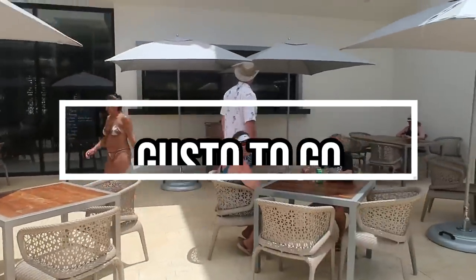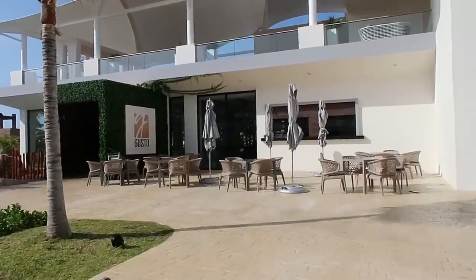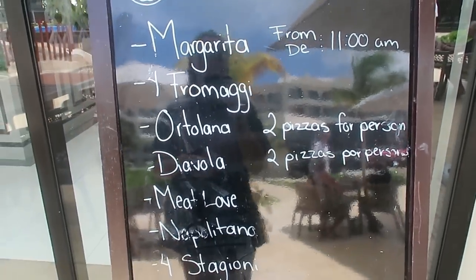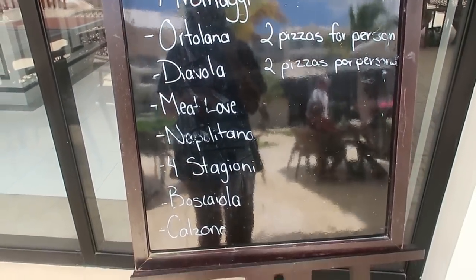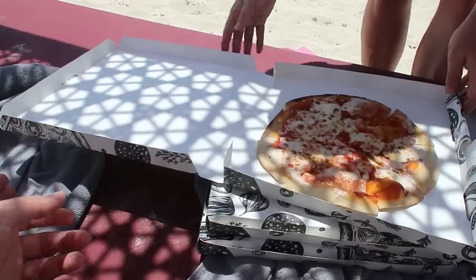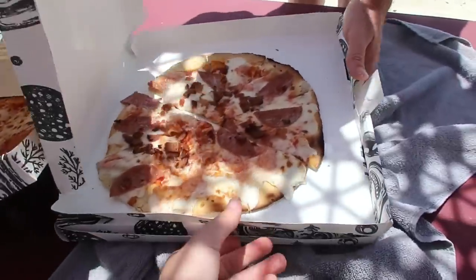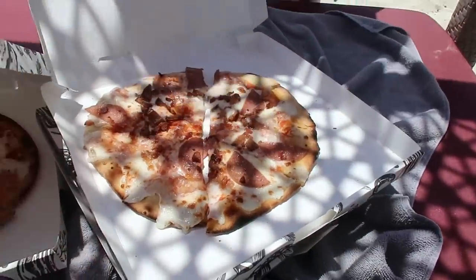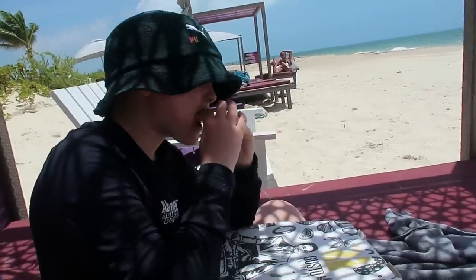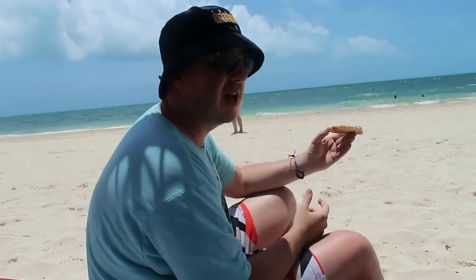Next up we're going back to Gusto but to the little window next to it where they do pizzas to go. They also do to-go pizzas next to the Shores buffet but we never tried that one. The day we got pizza was our beach day so we could bring them down and enjoy them with a view. We ordered a couple of meat pizzas and one cheese and tomato. Overall the cheese and tomato was our favourite — quite a floury base. The pizzas were okay, nothing to rush for, but they absolutely served the purpose of wanting pizza on the beach.